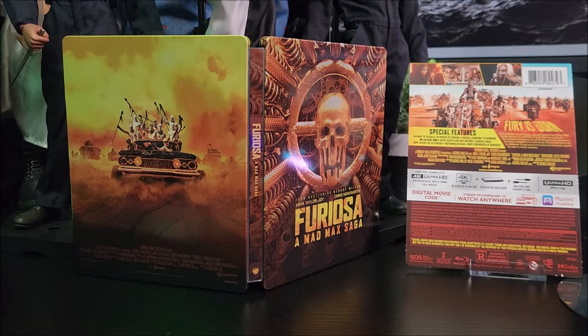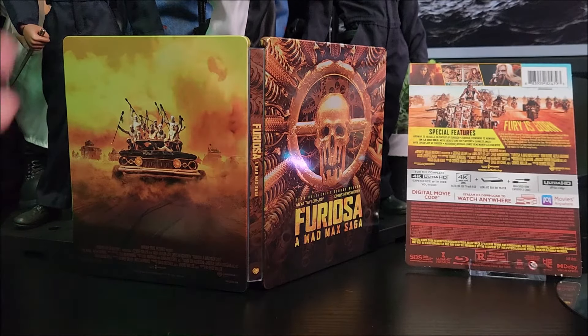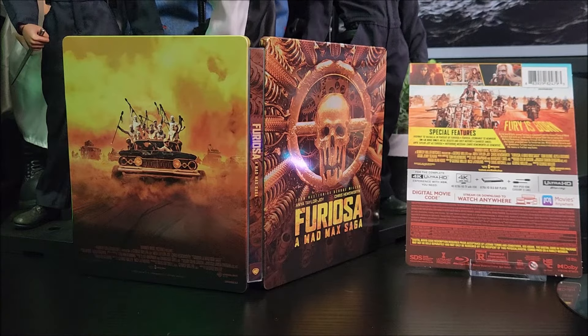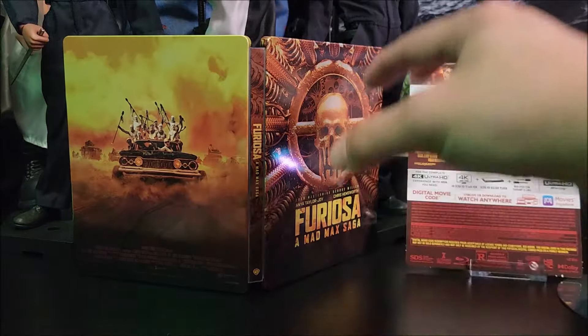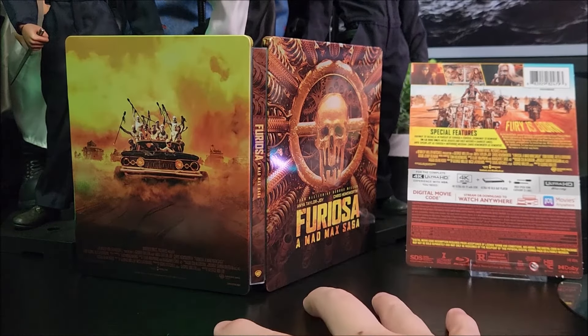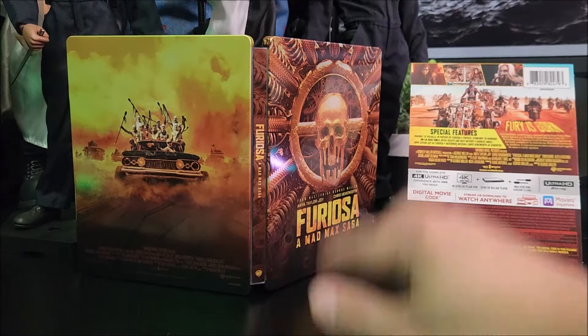Awesome movie. If you guys have not seen it yet, buy it, rent it, watch it. Chris Hemsworth was great in this movie, and so was Anya Taylor-Joy — she was great as well. But I wish there was more Mad Max. Hopefully we get another Mad Max story. It would be awesome to get, like, an older Mad Max story — bring Mel Gibson back and put him in that Mad Max role as an older Mad Max. I'd really love to see that.